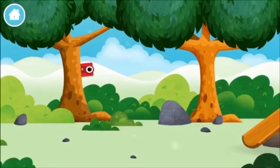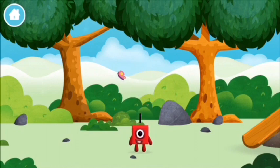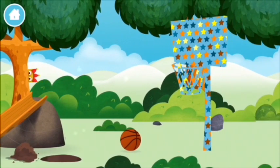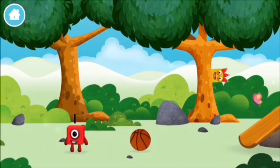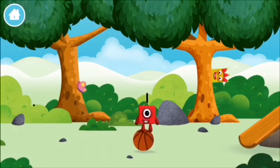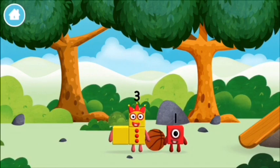All of the number blocks hiding. You found a number block! A basketball! I am one! You found one! I am three! Look at me!